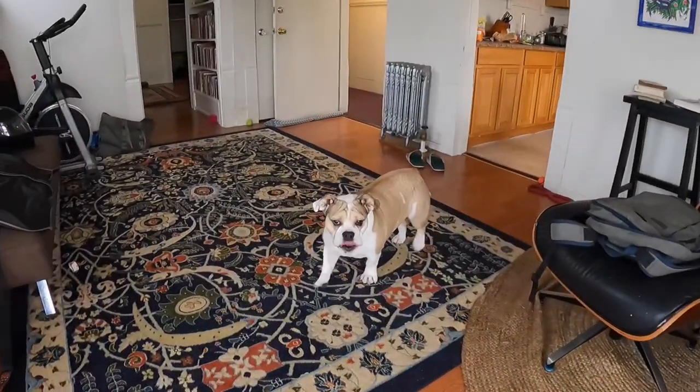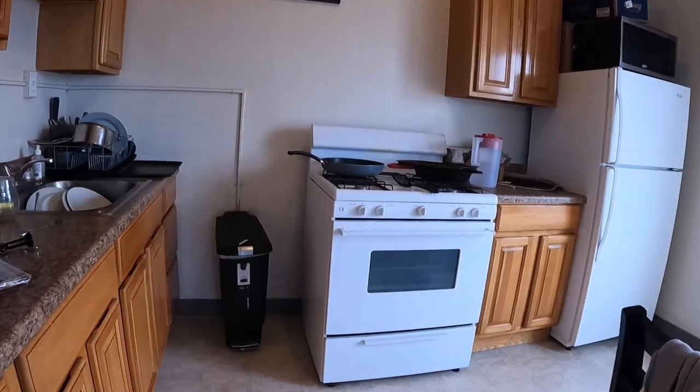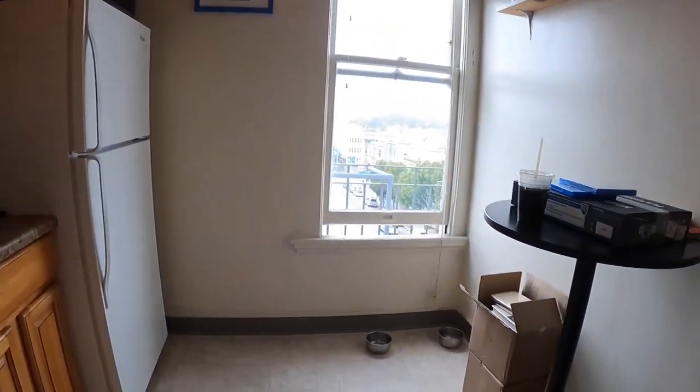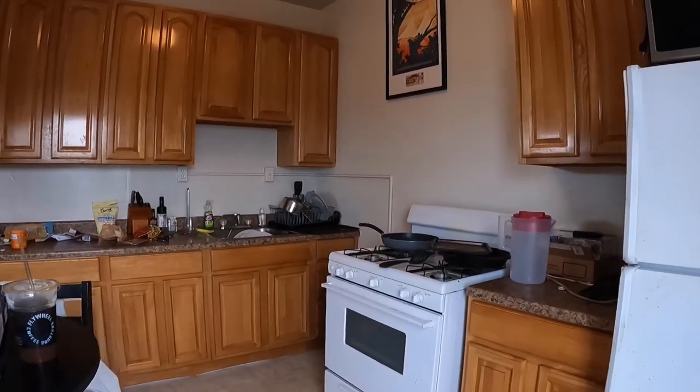And finally, the kitchen. Nice big eat-in kitchen with gas range and refrigerator. There's plenty of space here for a little breakfast table or, if you're a big cook, a nice kitchen island.